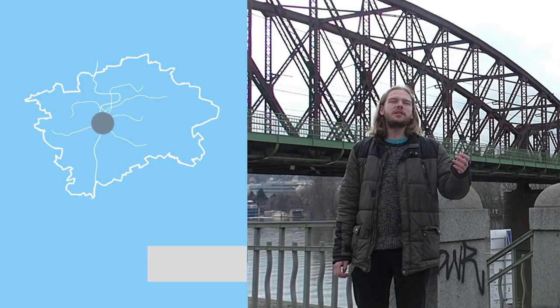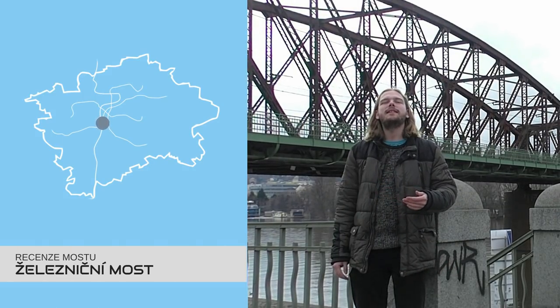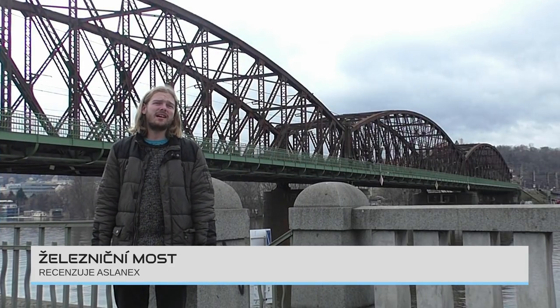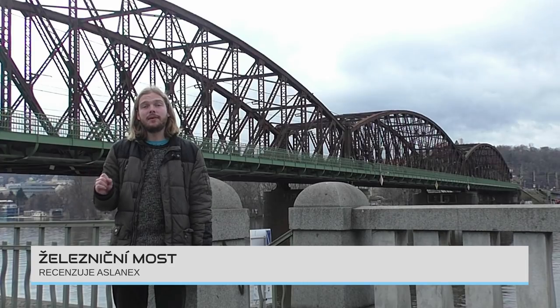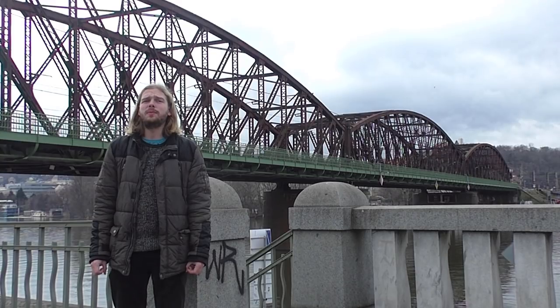Důležitost z pohledu dopravního, slušná architektura z dálky, hezké výhledy na Vltavu či panorámata Prahy ze zhora, ošklivá nevyužitá zákoutí ze spoda – zejména na levém břehu – či zanedbaná údržba celkově. Tyto vlastnosti sdílí většina mostů v centru Prahy.